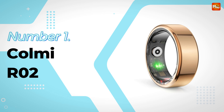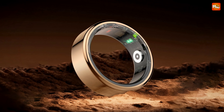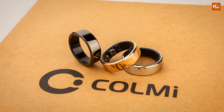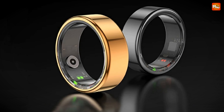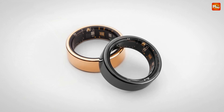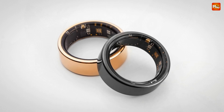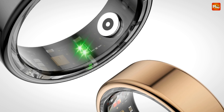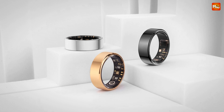Number 1: the Call Me R2 Smart Ring. This isn't just any smart ring — this is a statement piece. The R2 features a classical design with an outer ring crafted from stainless steel, polished tens of thousands of times for that perfect shine. The inner ring is made from hypoallergenic, environmentally friendly resin, ensuring comfort for all-day wear. With a lightweight design weighing in at just 4.49 grams, you might even forget you're wearing it.